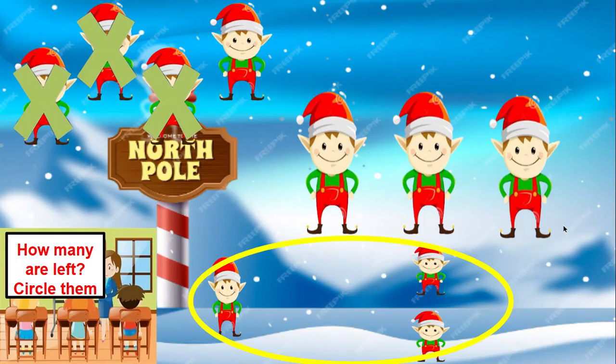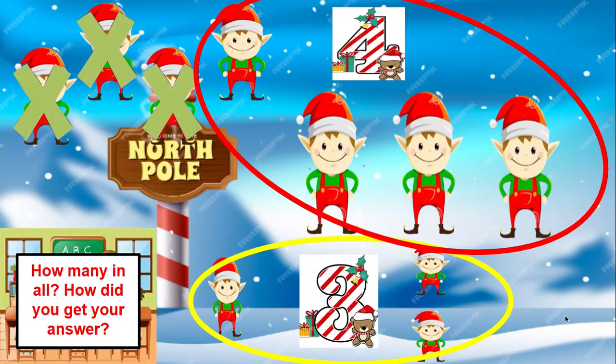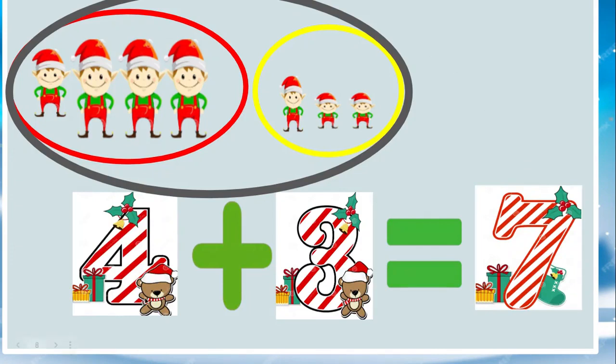Circle them. Four L's and three L's — I wonder how many L's are in all? How did you get your answer? Did you put them together? Very good. Let's put them together and count them all. Are you ready? Four and three is seven.